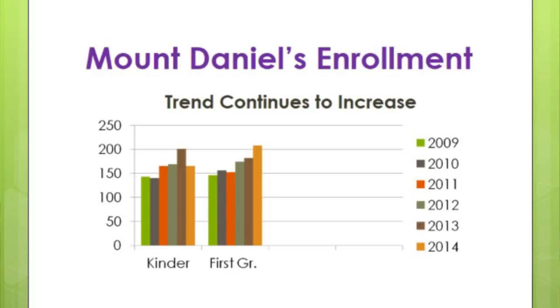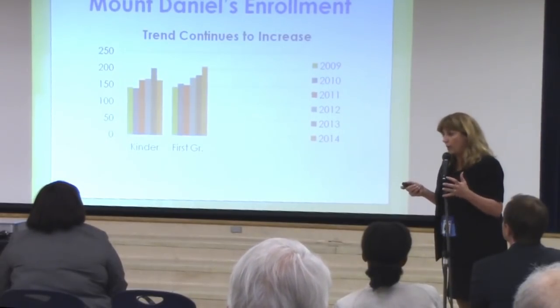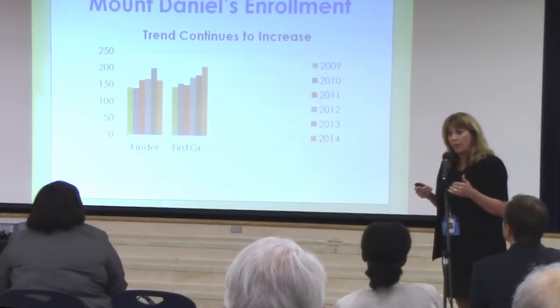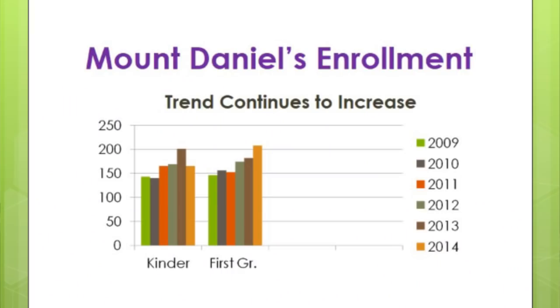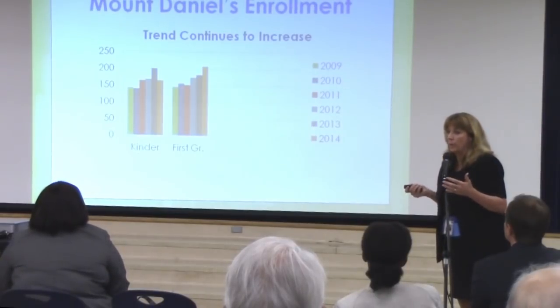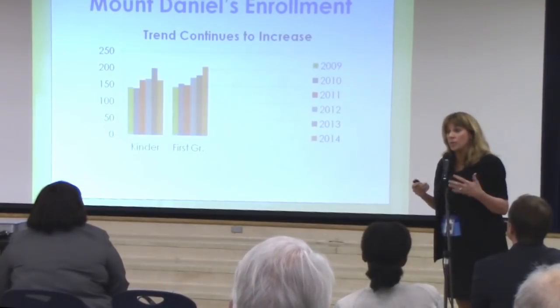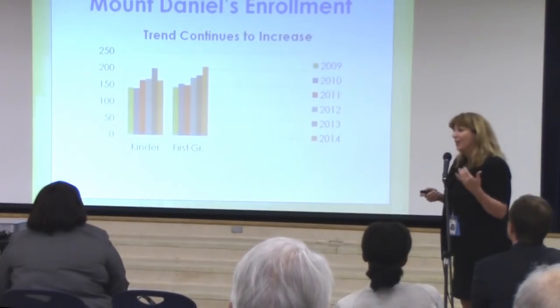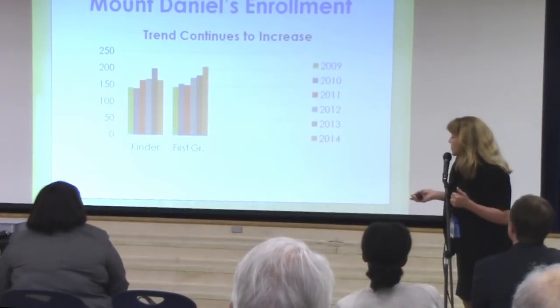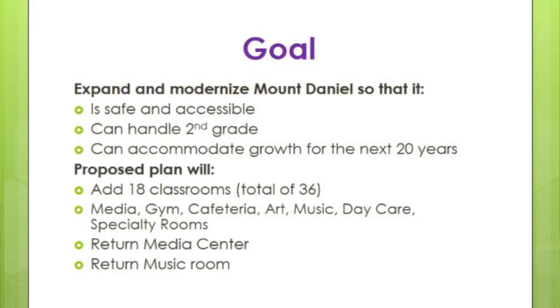When you look at Mount Daniel's growth since 2009 — and one reason I have this slide is there was something in the paper, I think the news press, saying we didn't grow at all. That comes from one grade level, kindergarten, having lower growth this year. But it's still really high. In 2011-12 and 2012-13 we had huge growth, so what we got this year is still a lot of growth, just not like last year — which is actually wonderful because it will help us over the next two years as we deal with facilities issues. If you look at first grade, you still see that climb.